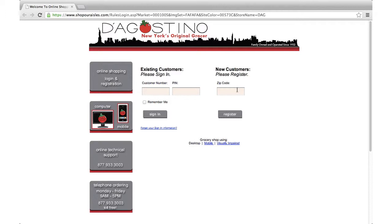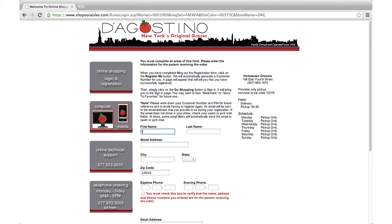Now you're on the login page. If you've ordered from D'Agostino since May of 2012, you've been registered automatically and have already received your username and PIN. Your shopping history has been preserved, so you can log in and start shopping. If you haven't ordered since May of 2012, you can easily create a new account. Enter in all the information requested and select a PIN number. Remember, you'll need a valid email address in order to use the system.